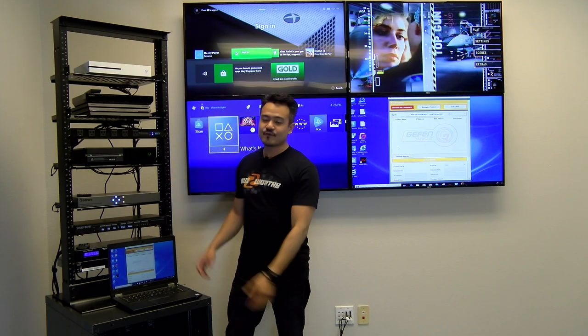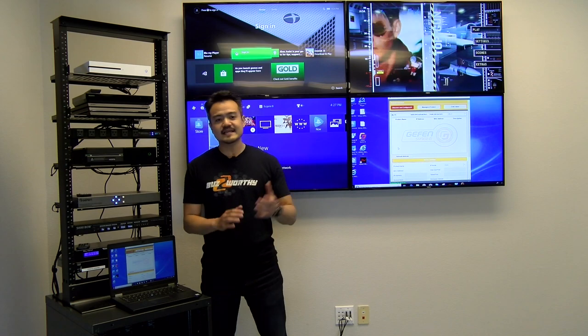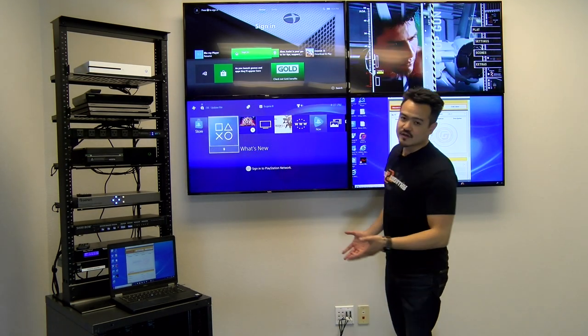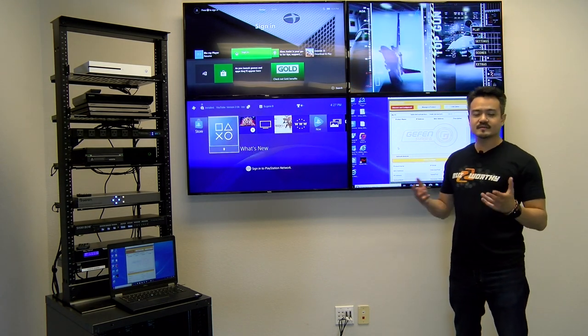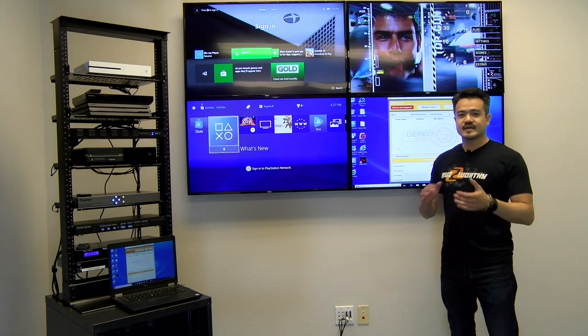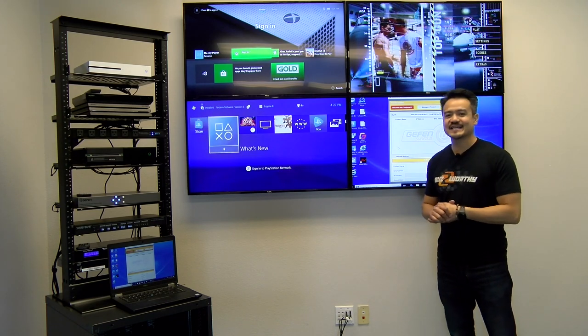Well, there you have it — our four video wall controllers all demoed for you, everything running nice and smoothly. Video wall controllers are perfect for stadiums and large public venues like hospitals, malls, and airports. It's ideal for digital signage or for watching the big game.